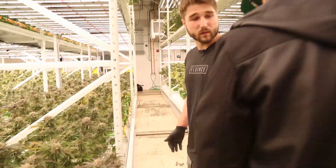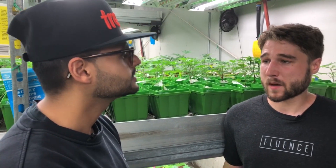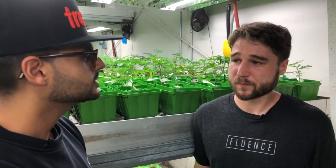I love what I do and I don't feel like I'm working. I get to work with an amazing plant that does amazing things for people and I get to be on the forefront of it.